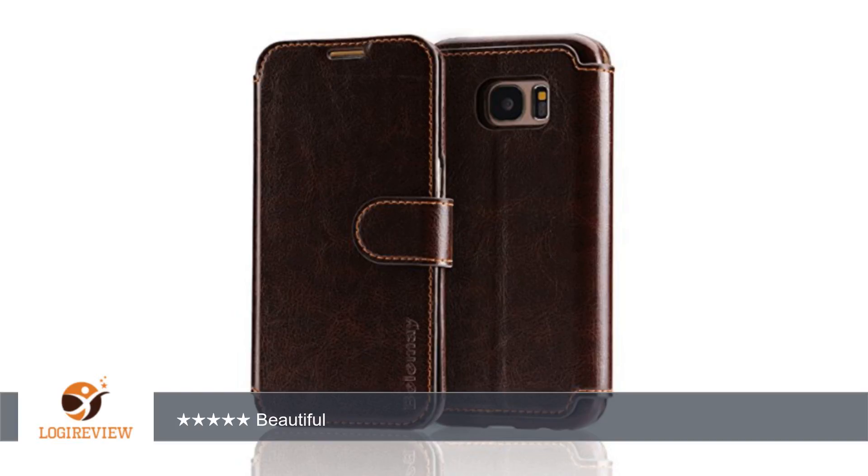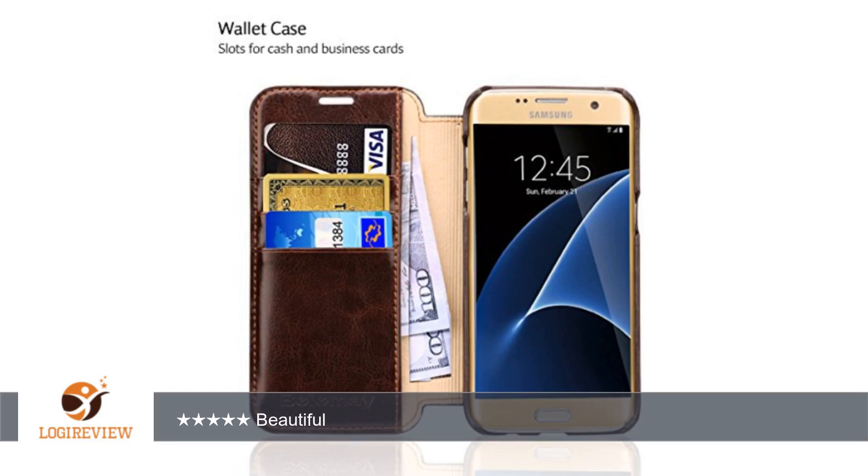A customer wrote: I just got this phone case in today and I loved it so much that I wanted to write this review now. This phone case for my Galaxy S7 phone came in on time and without any damage.